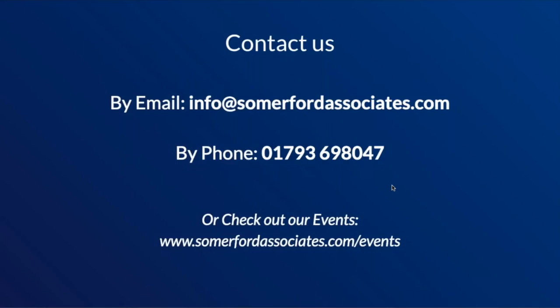Thank you for watching and listening. If you want to contact us, you can reach us by email at info@somerfordassociates.com or by phone at 01793 698047. We also run a series of other webinars and events, which can be checked out at www.somerfordassociates.com/events.